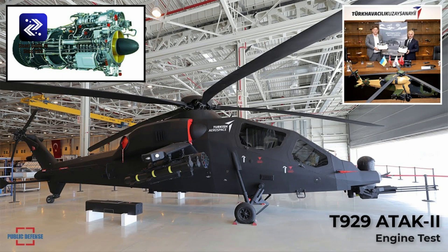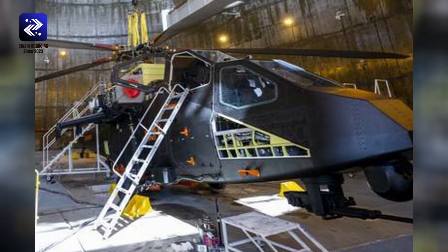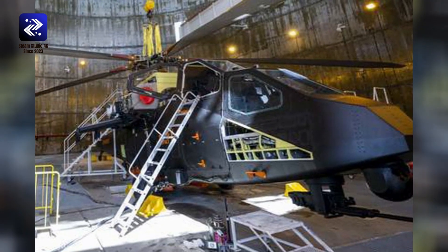Turkish ATAK-2 Basic Specifications. Year: 2026. Status: Under development. Crew: 2. Production: Zero units. Manufacturer: Turkish Aerospace Industries, TAI, Turkey. Roles: Ground attack, close air support, CAS, reconnaissance.